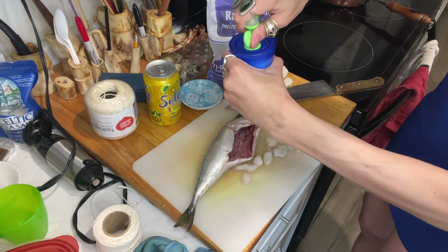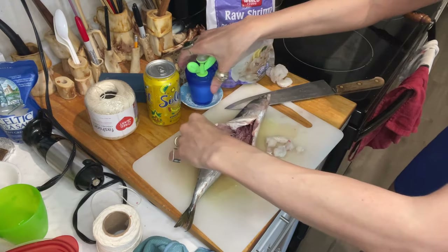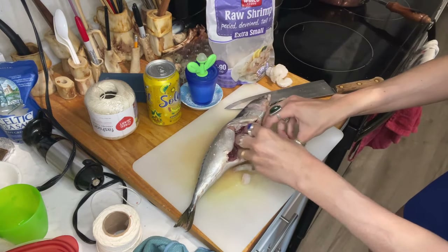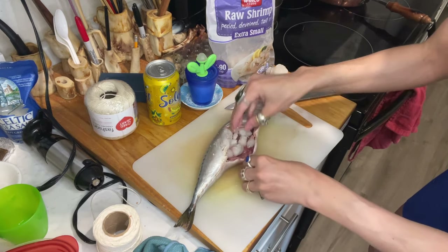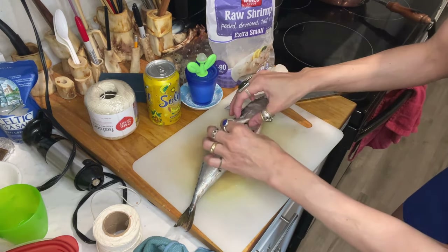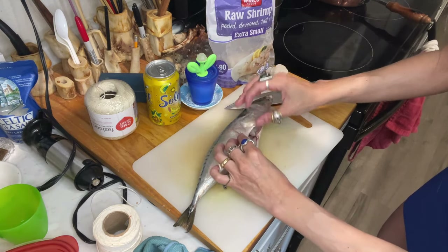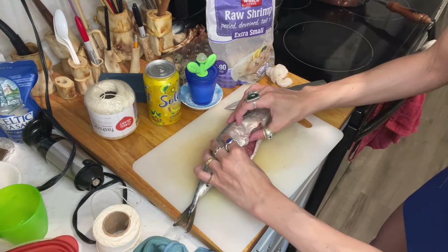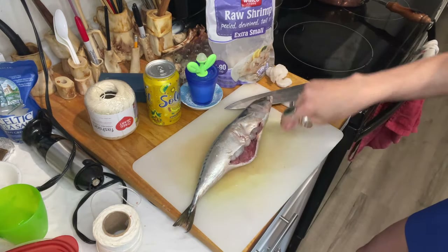Some Italian coarse sea salt. And now I was thinking there's something I want to try for the first time — I also damaged this a bit, so I hope I'll be able to do it. I want to sew it up.